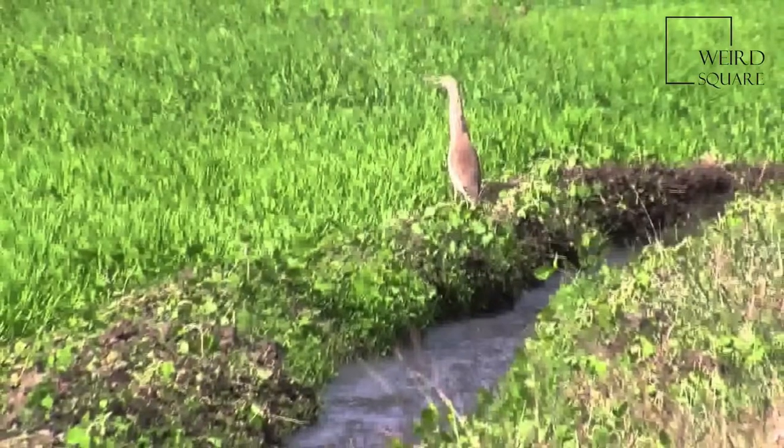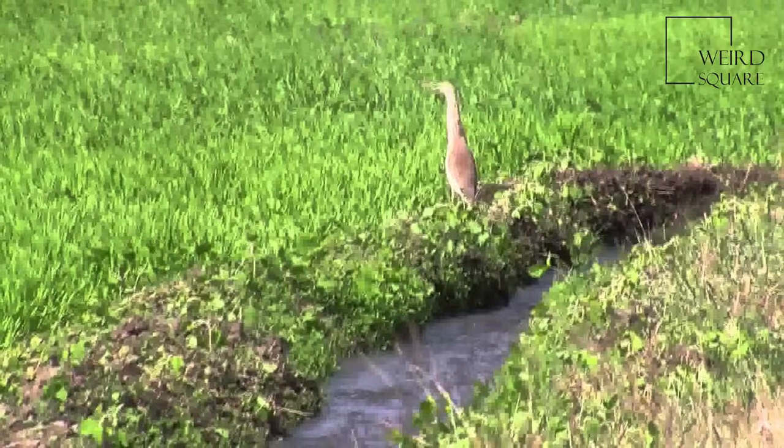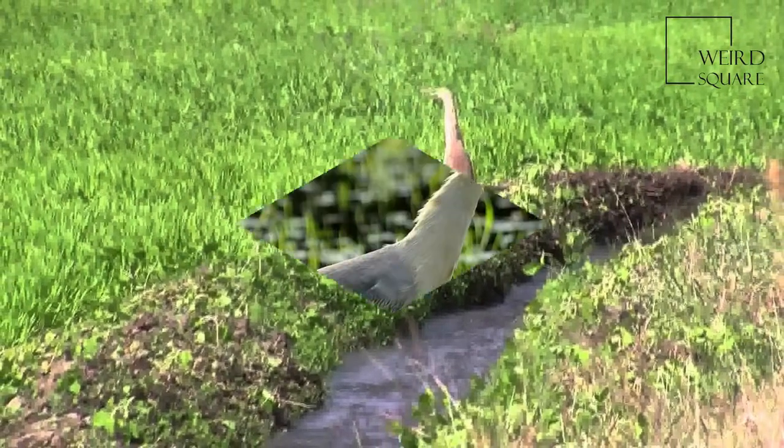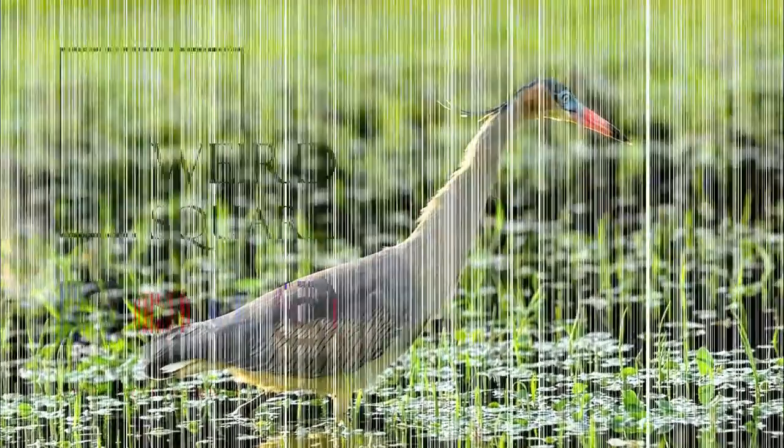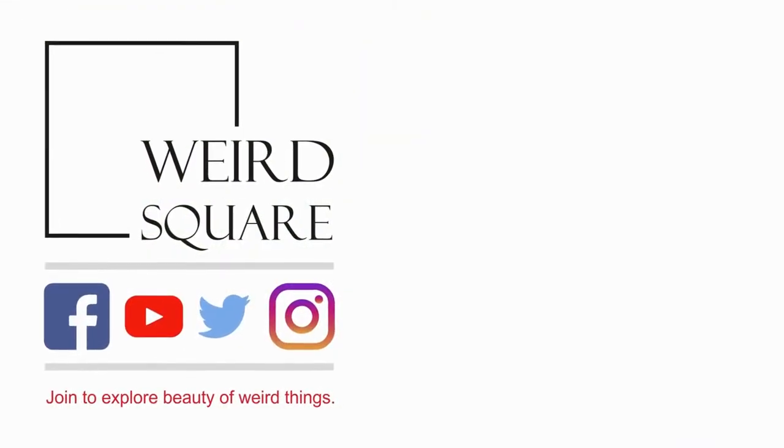Erythristic plumage has been suggested for the populations found in the Maldives; however, this is not always recognized. It forms a superspecies with the closely related Chinese Pond Heron.